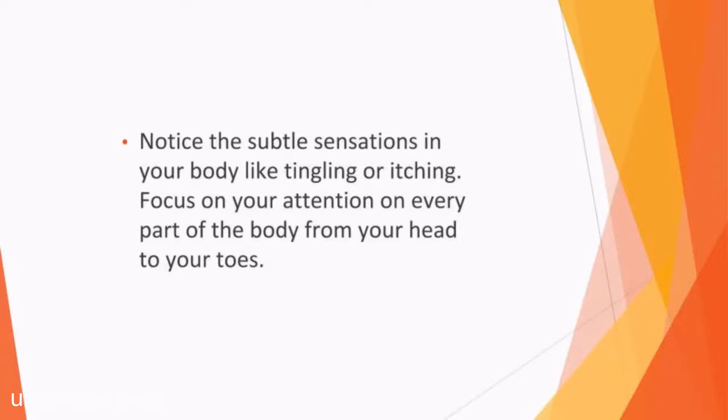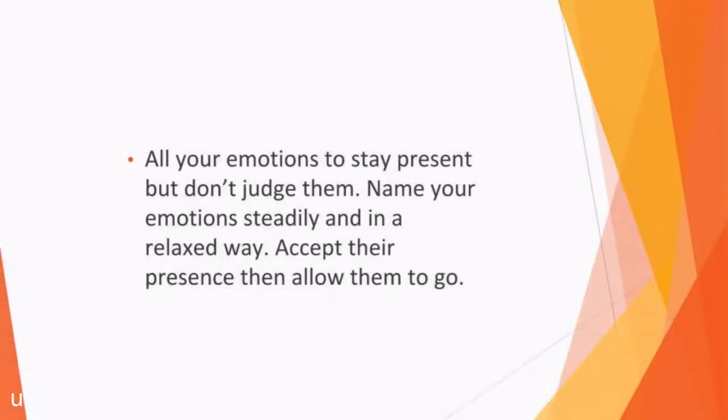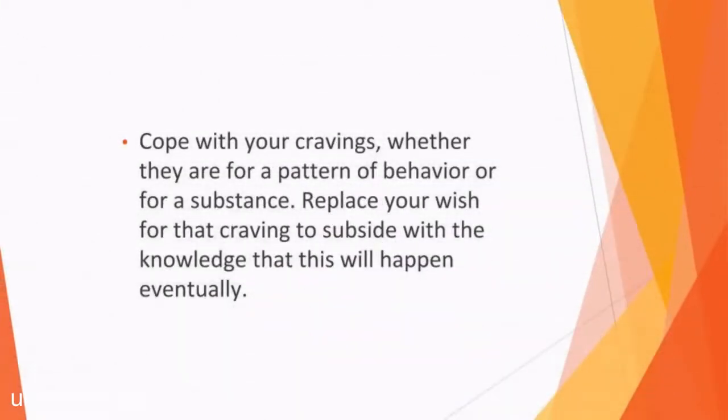Focus your attention on every part of the body from your head to your toes. Notice the sounds, sights, tastes, touches, and smells around you — again, exert no judgment, just allow them to come and go. Allow your emotions to stay present, but don't judge them. Name your emotions steadily and in a relaxed way. Accept their presence, then allow them to go. Cope with your cravings, whether they are for a pattern of behavior or for a substance. Acknowledge the feelings but allow them to pass through you without judgment. Replace your wish for that craving to subside with the knowledge that this will happen eventually.